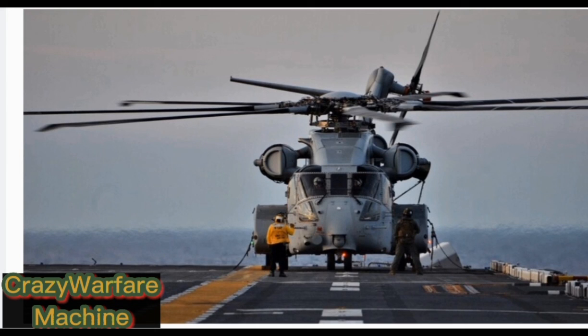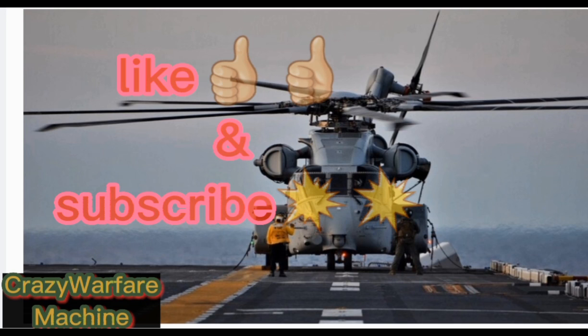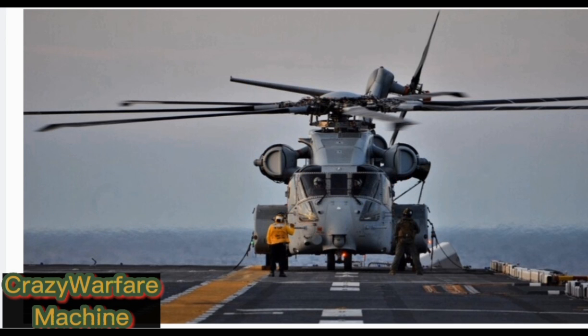That was all about this episode. Stay tuned for another episode of Warfare Machines. Till next time. Bye.